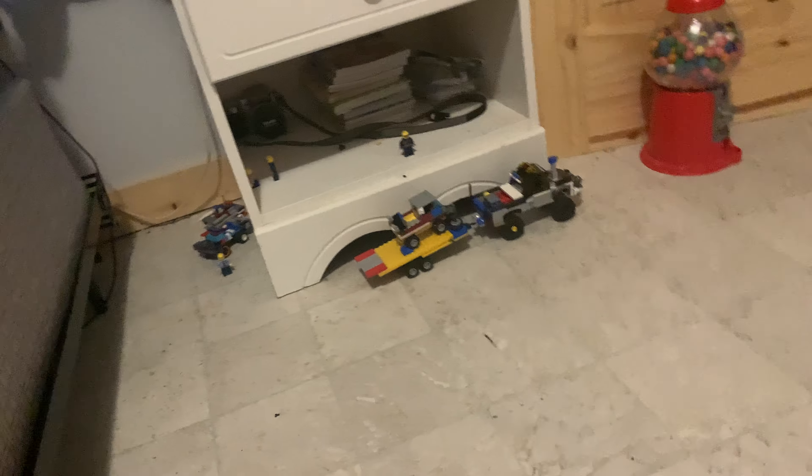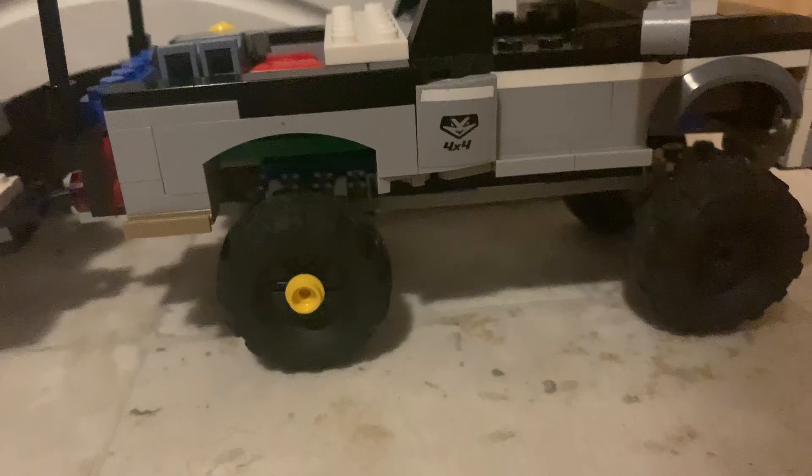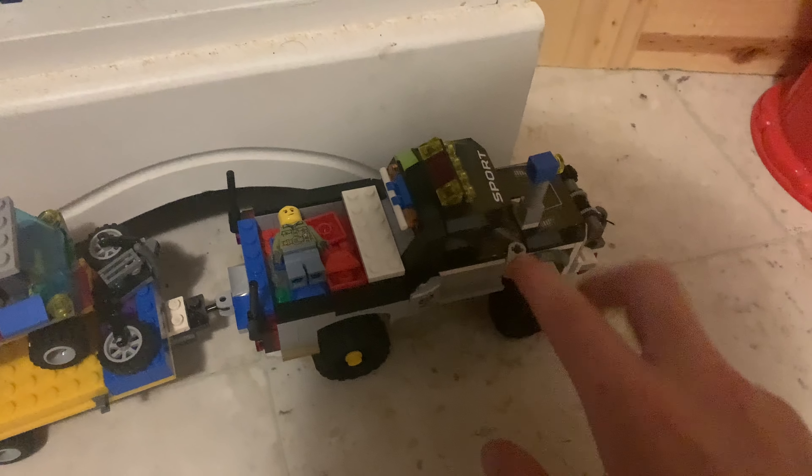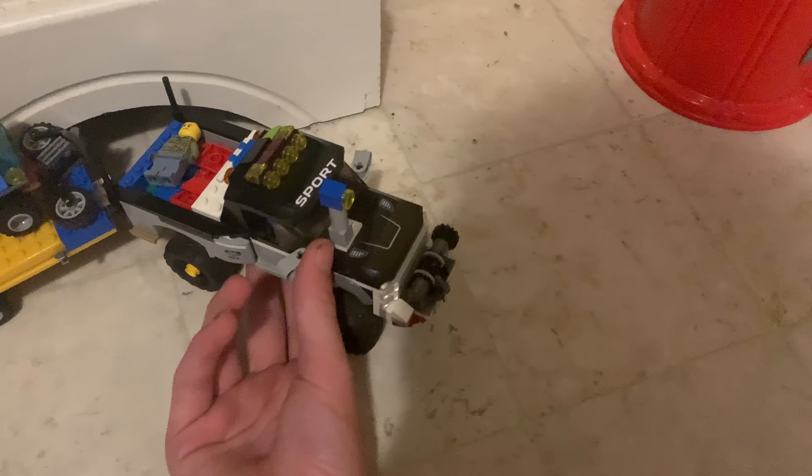The first vehicle on today's list is the F550. It has a few studs. The reason why it's on my favorites list is because it's my favorite LEGO truck I have built.